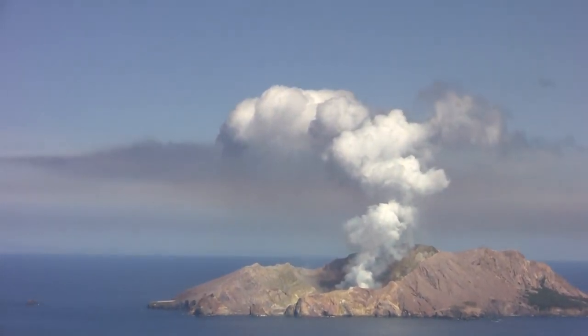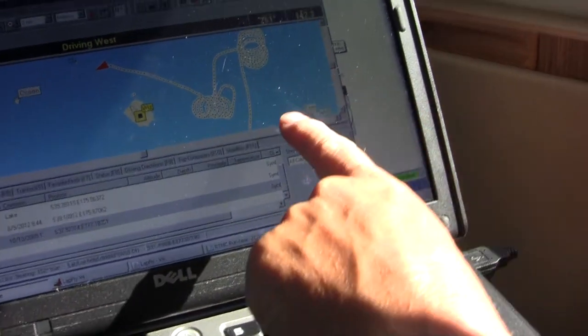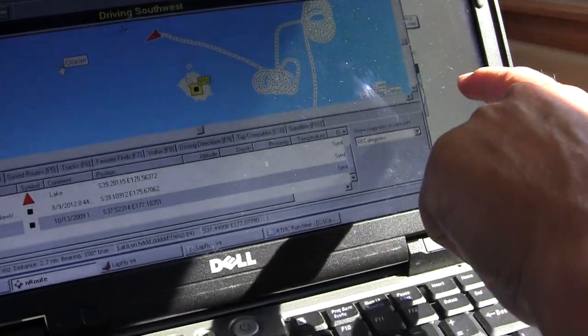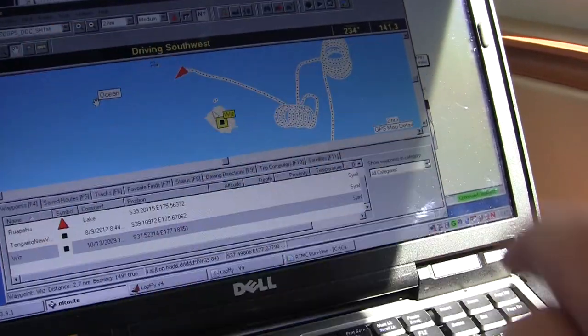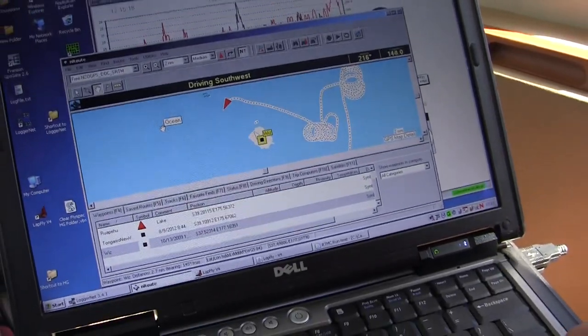When we go against the wind, the wind slows us down and that's our slower speed. When we go with the wind it speeds us up and that's our faster speed, so we can calculate the difference and calculate the wind speed. This is all done with a GPS which also gives us our wind direction.